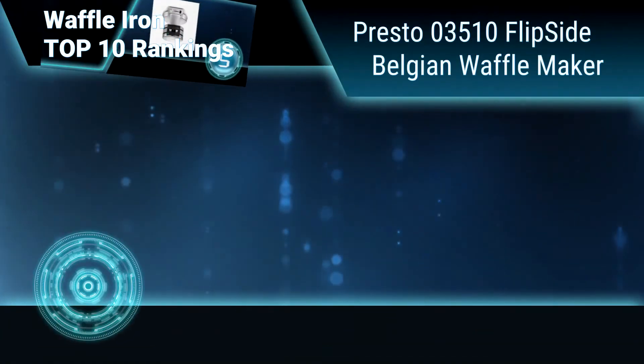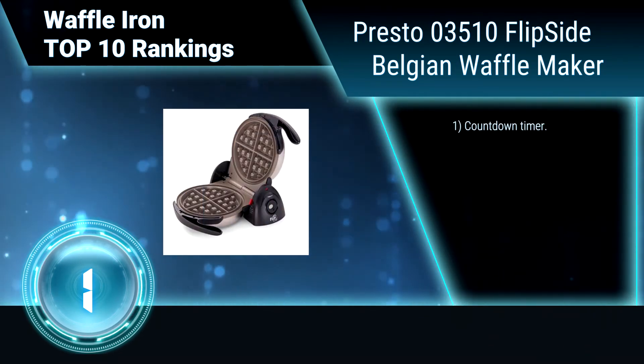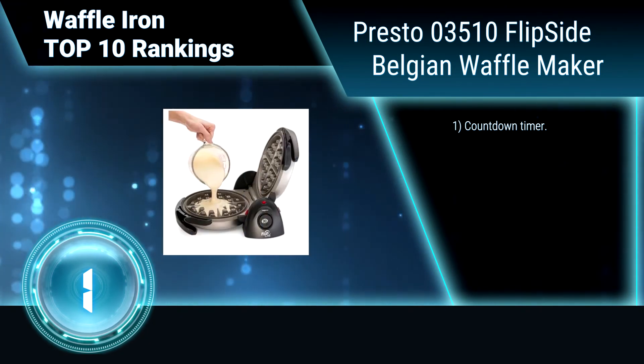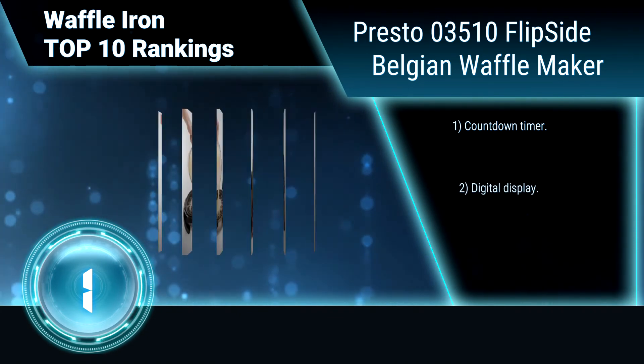Finally, ranking number 1: Presto 03510 Flipside Belgian Waffle Maker. Presto Belgian Waffle Maker's unique 180-degree flip design evenly spreads the batter for waffles with a crispy outside and fluffy tender inside.